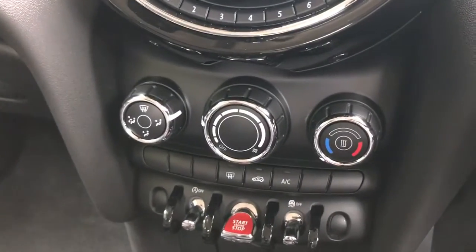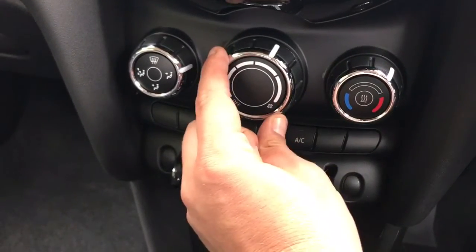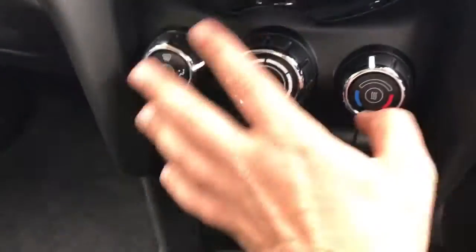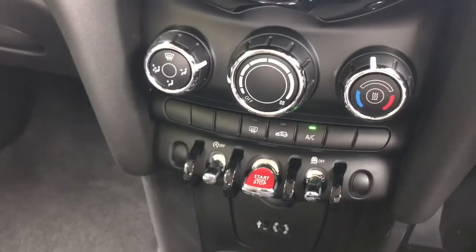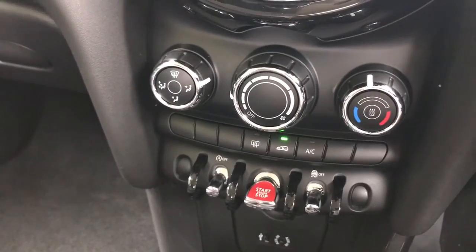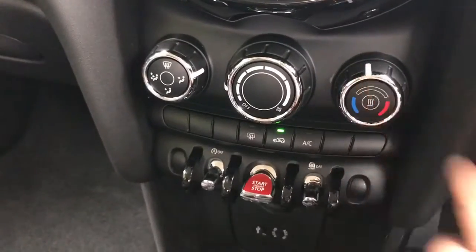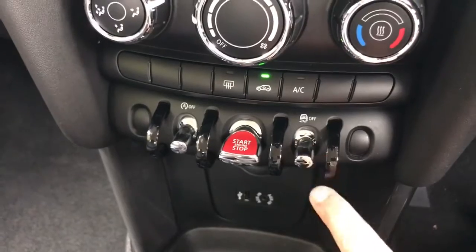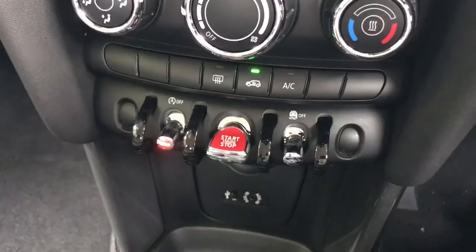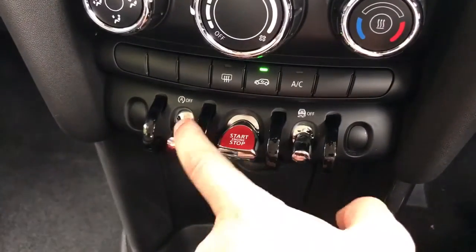Working our way down, we have the air conditioning. Temperature is adjusted here, fan speed on this middle dial, and direction of the air on the left hand side. Once you're happy with those settings, hit that button to turn the air conditioning on or off. This button will recirculate the air in the car, which is a great way of heating up or cooling down quickly depending on the temperature you've set. You then have these three tabs — this one turns off the traction control, and this one turns off the stop and start.